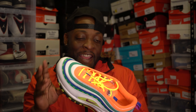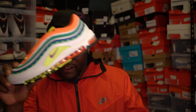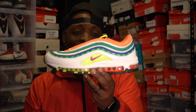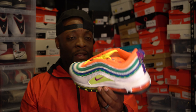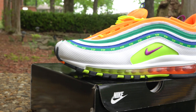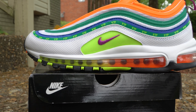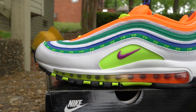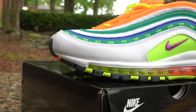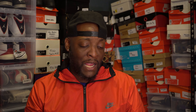Next is the Nike Air Max 97 London Summer of Love — I apologize for missing that initially. These are really cool and were my third pick on the list for Air Max Day. It's a really cool shoe with that summer vibe that really stands out. You can rock it with damn near anything. Some of the colors that stand out are the blue, the green, and the bright neon orange.